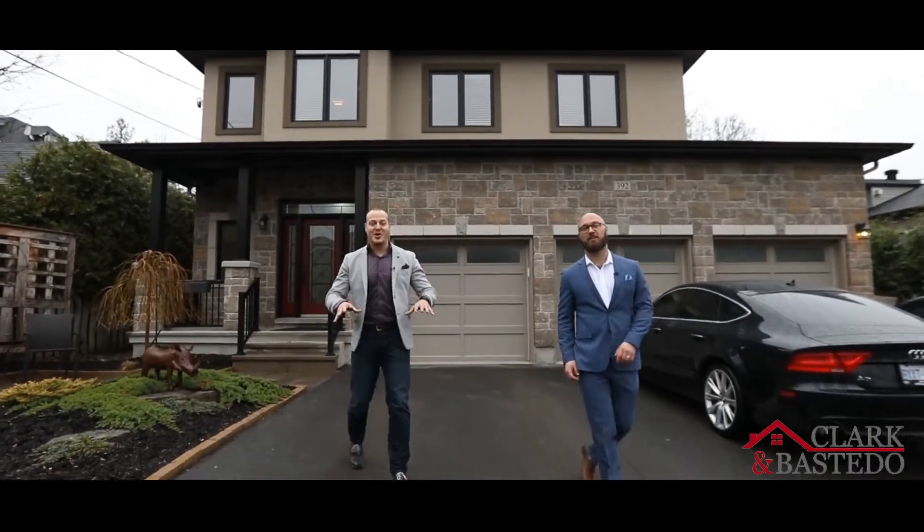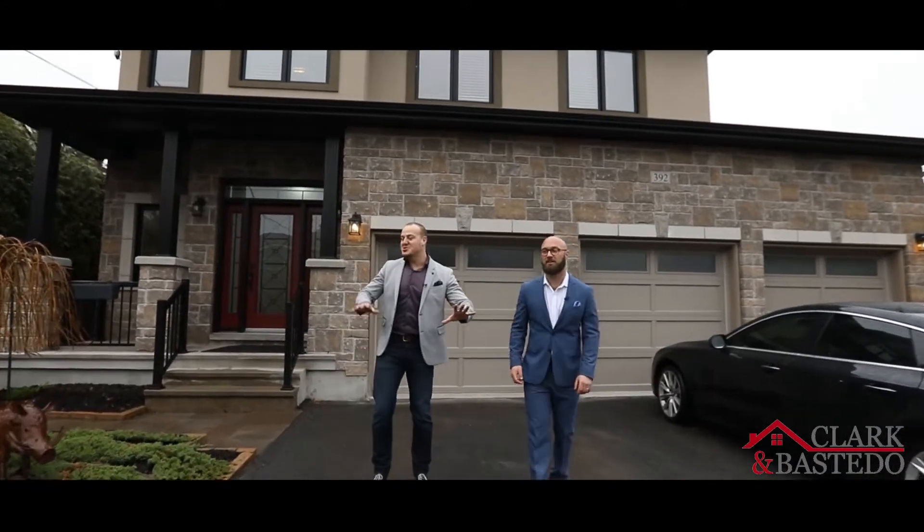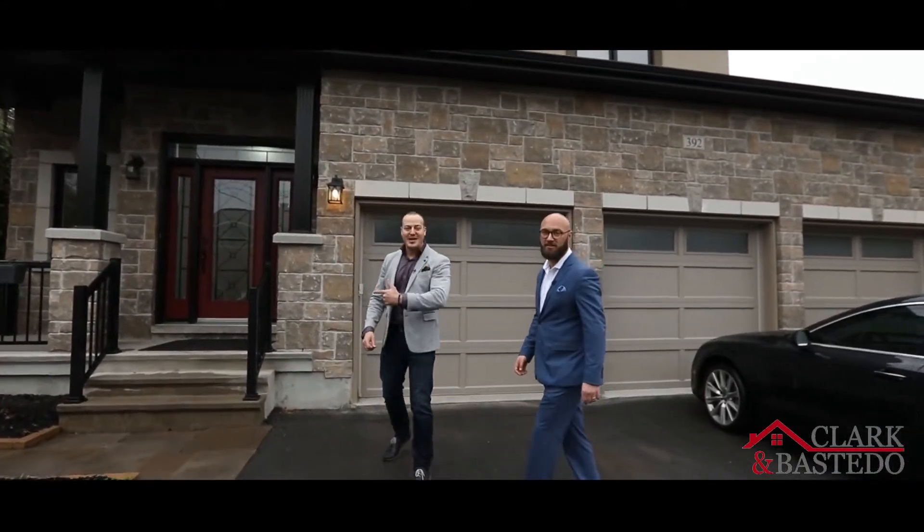This is one of the only three car garage homes you're going to find in Westboro. It has five bedrooms, a super private backyard, and an absolutely great layout. Let's go check it out.